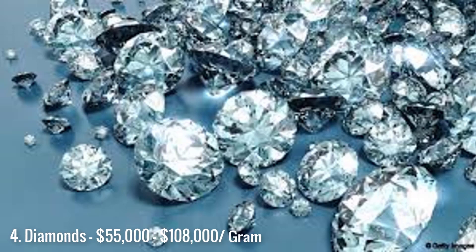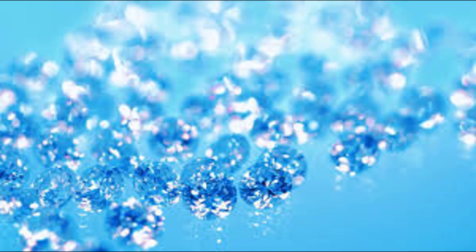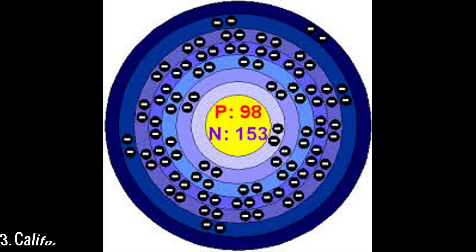Coming in at number 4 is, unsurprisingly, diamonds. Natural diamonds have long been prized for their natural beauty and extreme hardness. They are in fact the hardest substance known on earth with a Mohs scale of 10. Diamond jewelry is also one of the most popular items among people.